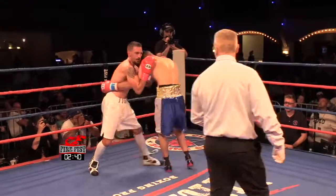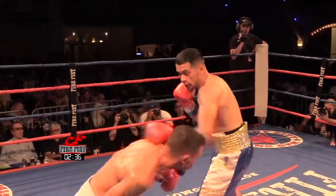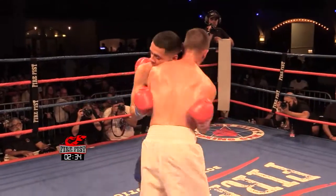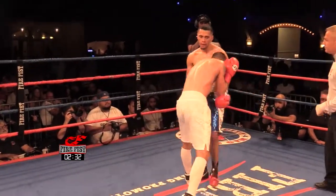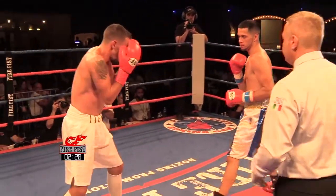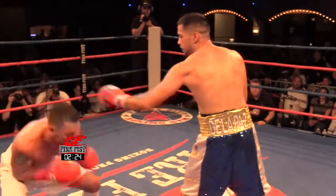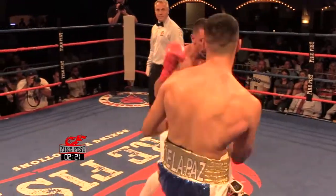Yanez is throwing that lead uppercut, which doesn't normally work, but Ramon is not seeing it, so he's not countering with a left hook to the chin — because if he did, it would land clean every time he threw it. He's letting him get a little bit too close instead of staying outside with a jab. He's getting away from his jab.